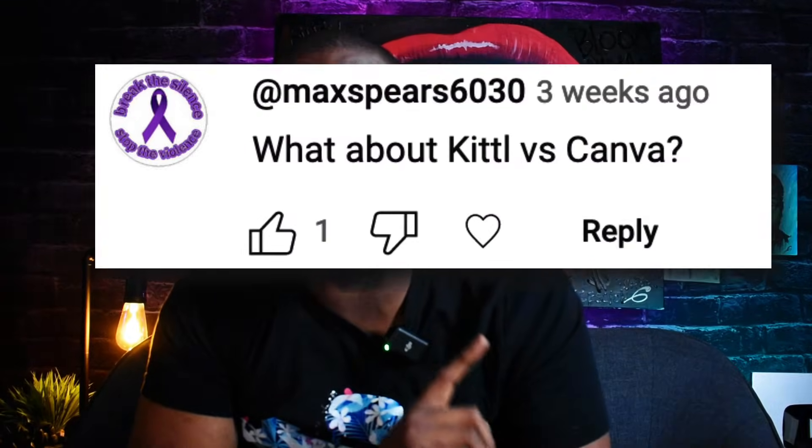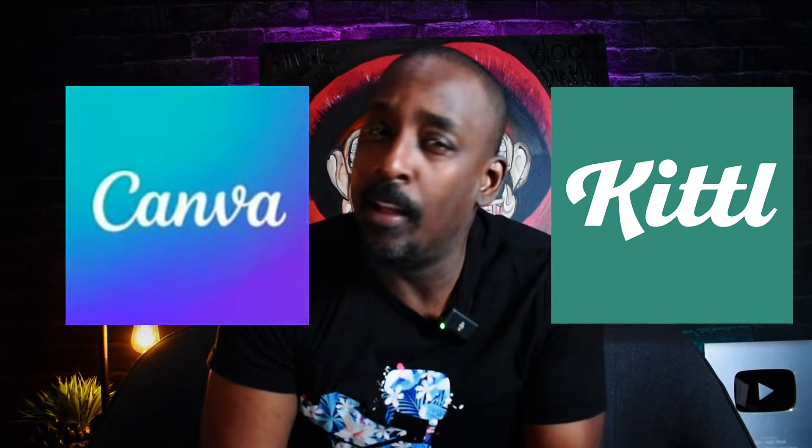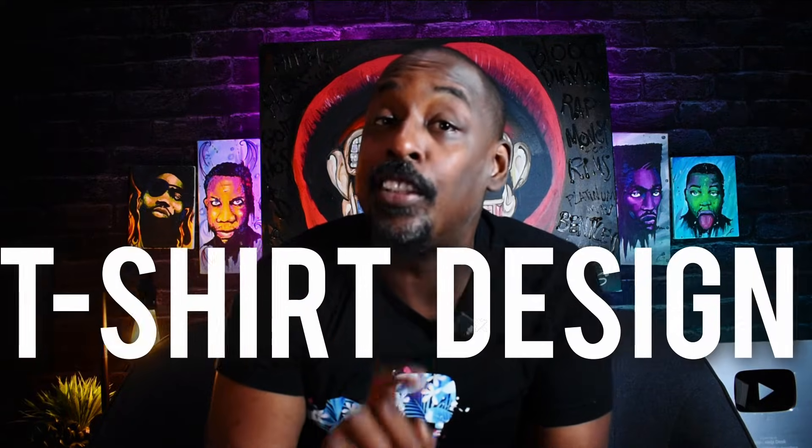In my last Kittl comparison video, somebody left a comment: 'What about Kittl versus Canva?' So, always got to please the audience — here goes Canva versus Kittl, but specifically for t-shirt design. Let's go.